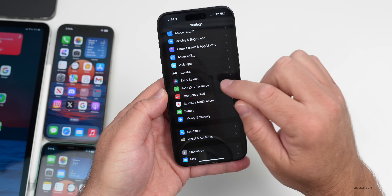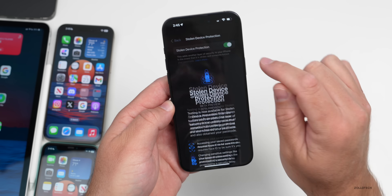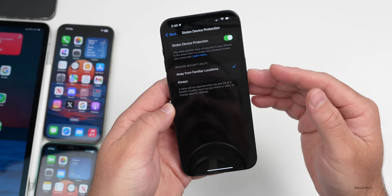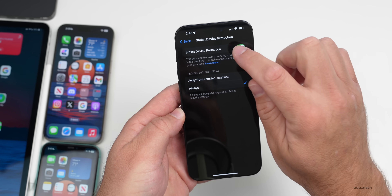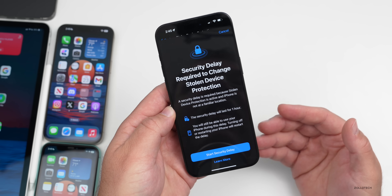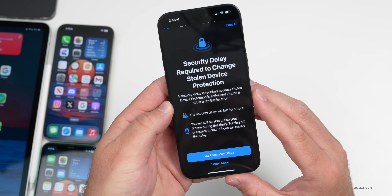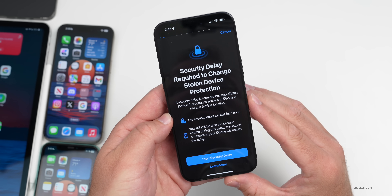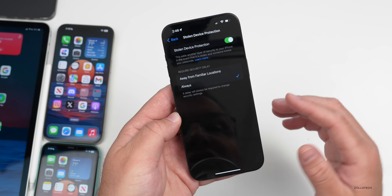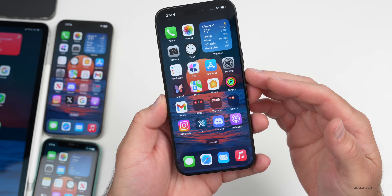In previous updates, a new feature for Stolen Device Protection was added under Face ID & Passcode. If you scroll down and go into Stolen Device Protection and turn it on, there's a new way it's handling things. You'll see options for 'Always from Familiar Locations' or 'Always,' with a security delay. However, the first time you set this up, it will not require that security delay — there's a message saying a security delay is not required because Stolen Device Protection was recently turned on and the iPhone is still being set up. This makes setup easier.